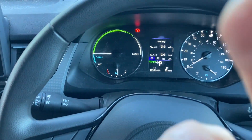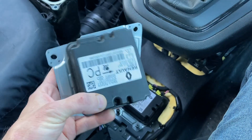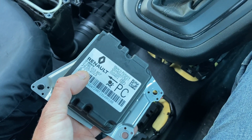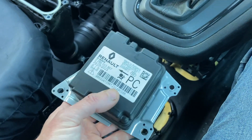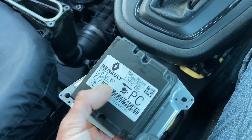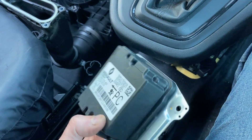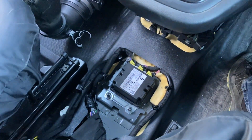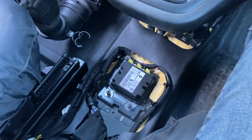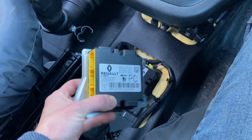The airbag module lives right here — this is the original one and that's the new one. This original was in the van when it had the crash. This isn't an old van — you can see it was manufactured 2023, it's a 23-plate van, manufactured May 2023. This is just a control module, it doesn't have any sensors inside — you can tell because it doesn't say 'discard if dropped.' It's placed right in the middle of the vehicle because it's pretty unlikely you'd crush that area — you'd need a very big impact.